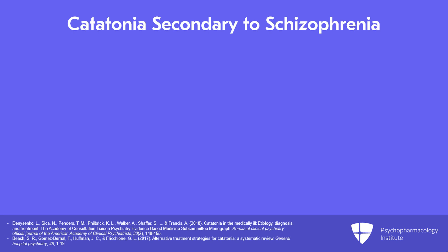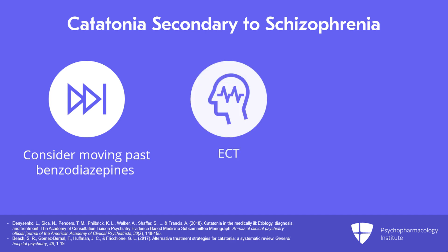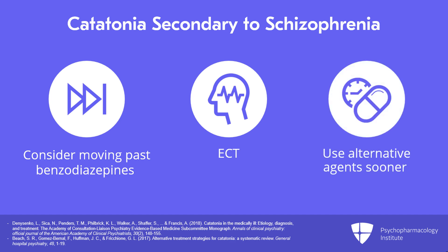In terms of some practical caveats to this algorithm, if the catatonia is secondary to schizophrenia, we encourage providers to consider moving past benzodiazepines more quickly, as there is evidence that catatonia due to schizophrenia is less responsive to benzodiazepines. This may involve moving more quickly towards ECT or using an additional alternative agent sooner in the process.